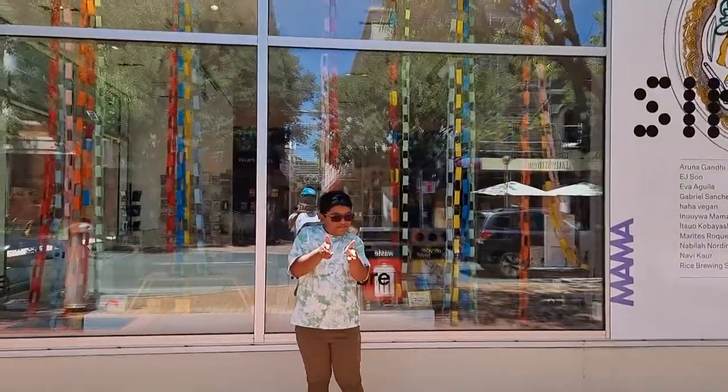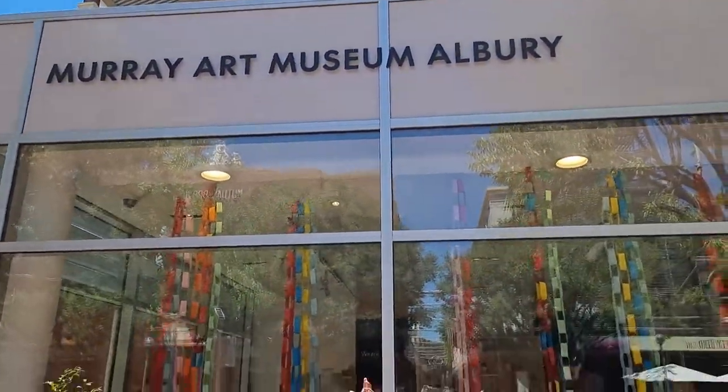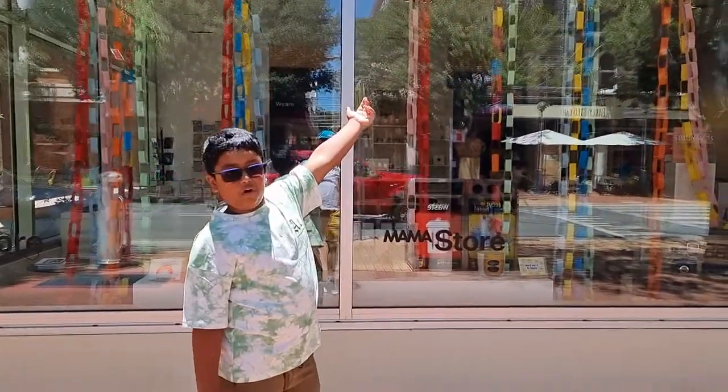What's up, people? Follow us on the blog, back on track! And today, we are here at Murray Art Museum in the regional town of Albury in the state of New South Wales in the country of Australia.